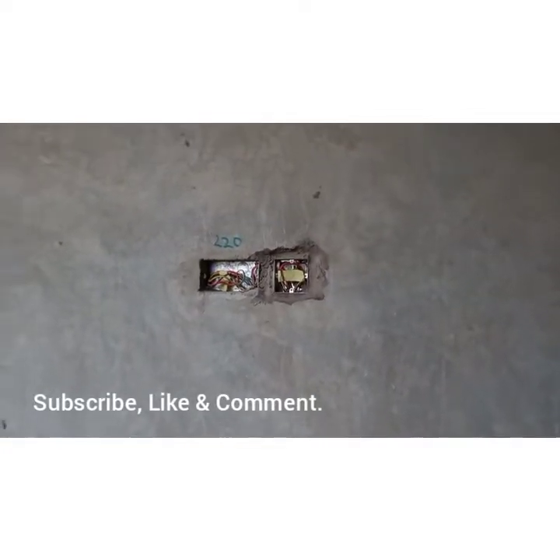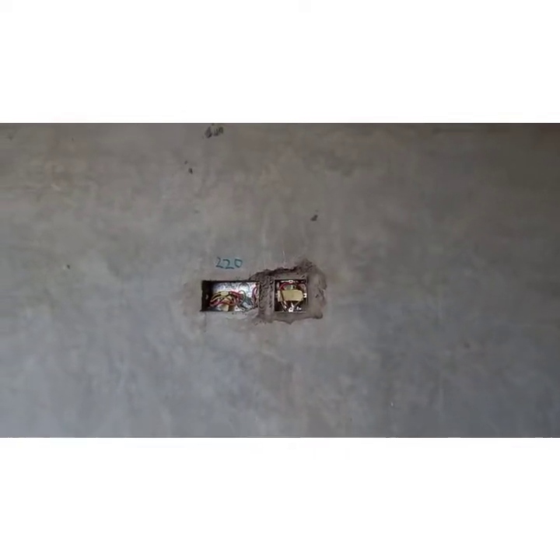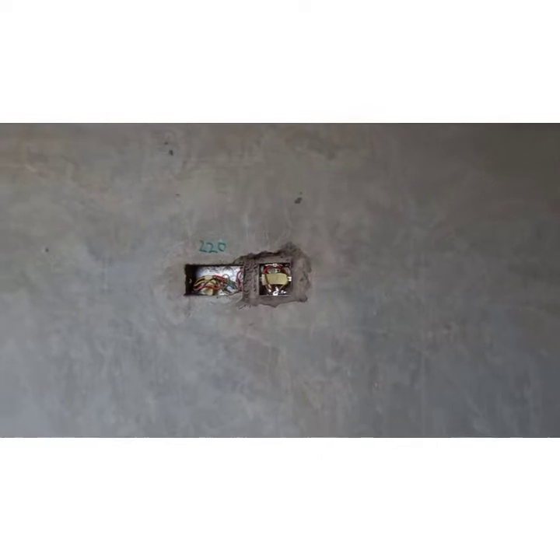Hello great people and welcome back to my YouTube channel. This is Mortal Skilled. I can't wait for you to subscribe to my YouTube channel to see more videos such as this.